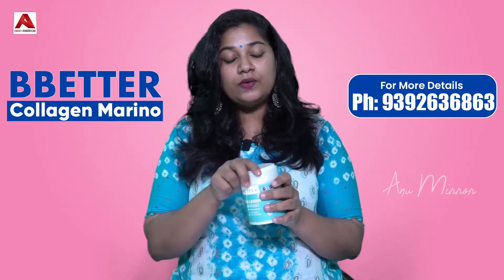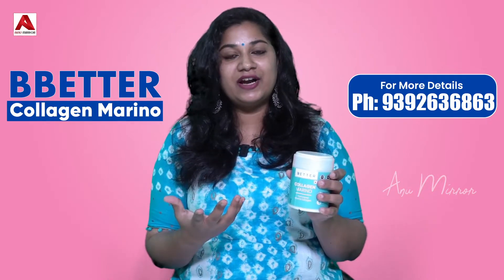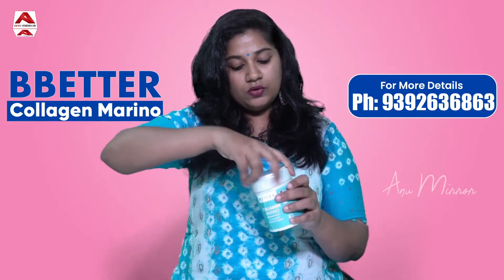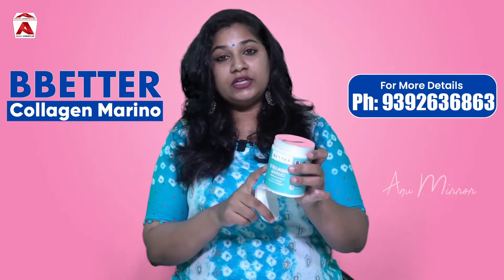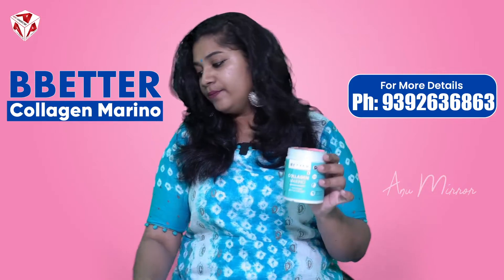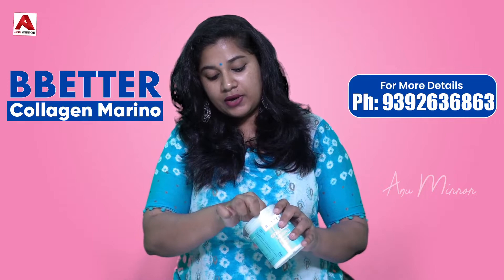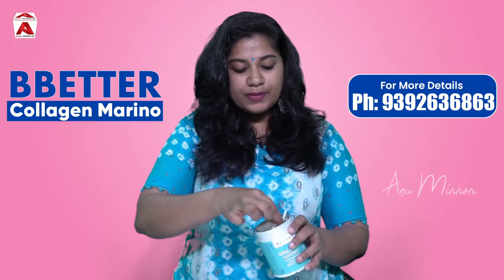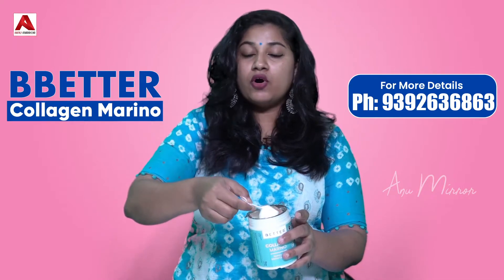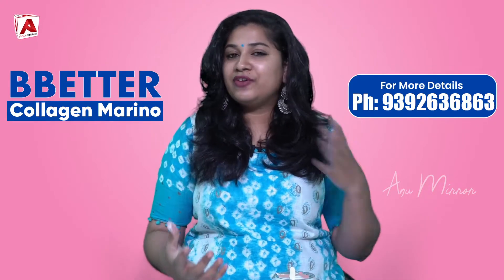I will now open the product and show you how to use it. It comes in an orange flavor. The packaging is neatly done. We will add some powder using the small scoop included. Now, we will add one scoop of protein powder and mix it with milk or water. You can absorb the glow in your face.